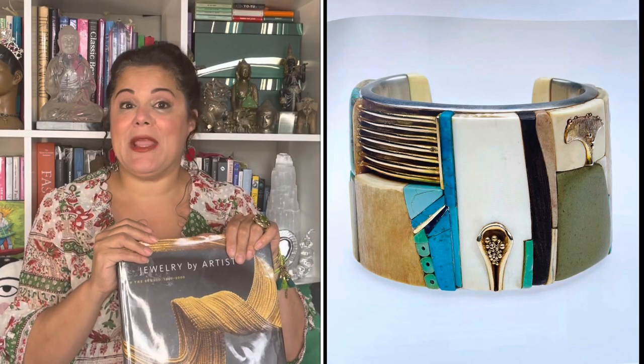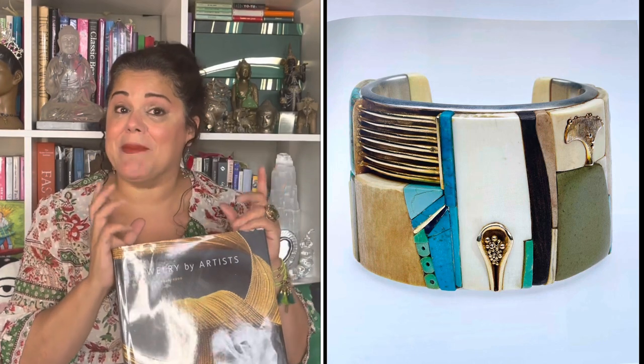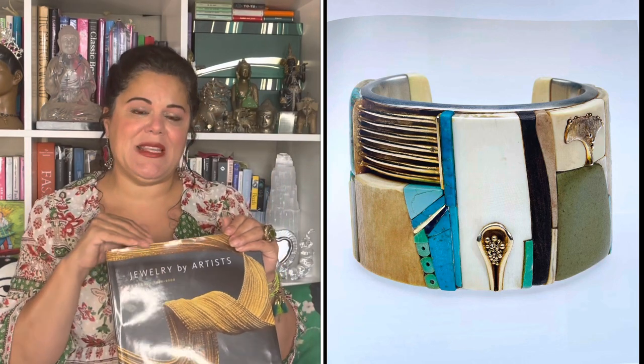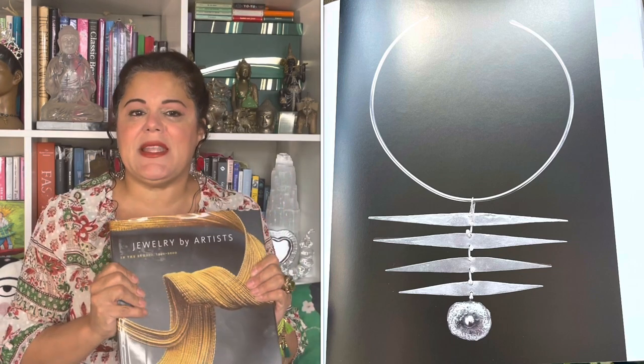These are the type of pieces I look for in thrift stores, flea markets, and yard sales — the pieces I covet the most. I love the sculptural nature of this type of jewelry, and when I find pieces that are one-of-a-kind, I go bananas. These are pieces that people who aren't jewelry connoisseurs might pass up thinking they were made by a child, but they're the pieces I love most.